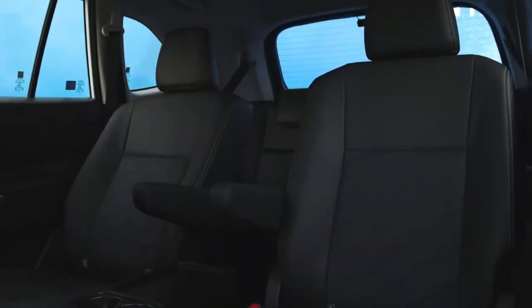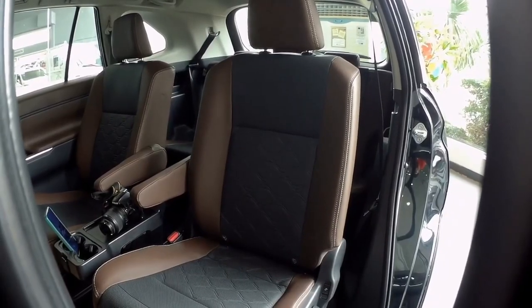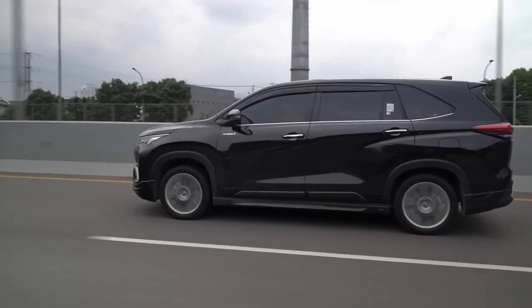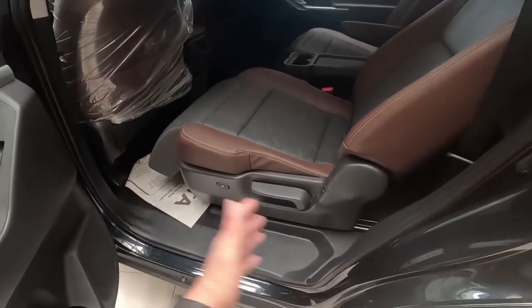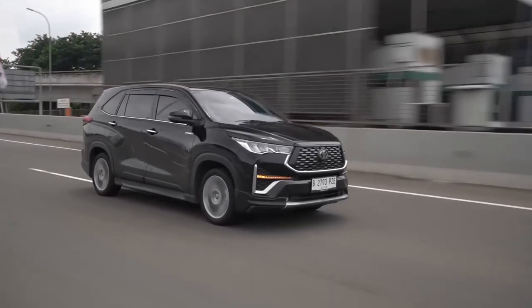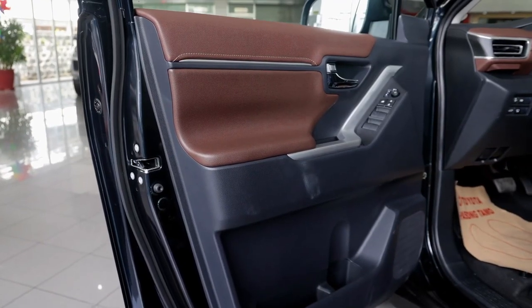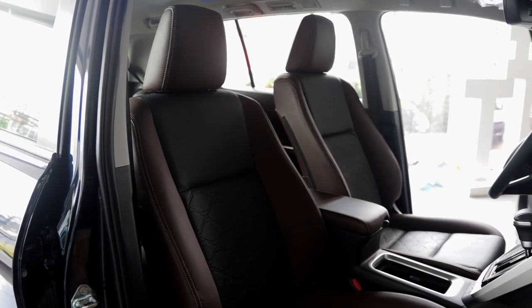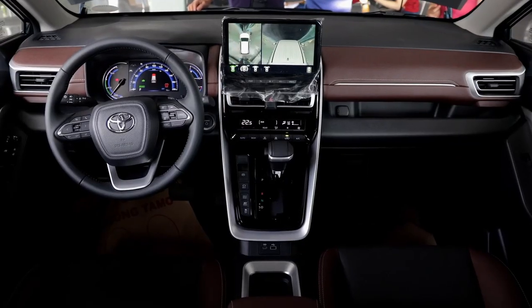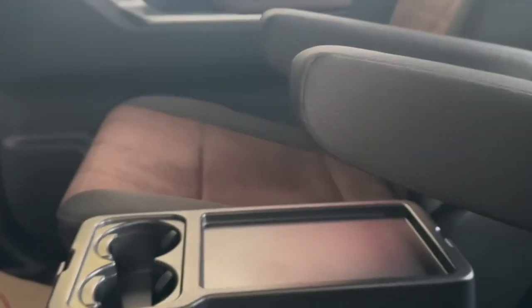Jumping into the interior, you'll immediately notice the luxurious captain seats in the middle row, providing a level of comfort fit for royalty. These captain seats come as standard, ensuring that every passenger enjoys a first-class seating experience. The hybrid model takes it a step further by offering ottomans underneath the captain seats, so you can truly indulge in pure relaxation on your journeys. The top-spec variant features brown and black leather inserts adorning the cabin, exuding sophistication and refinement, while even the base Xenix variant delivers comfort and style with fabric trim that maintains quality and durability.